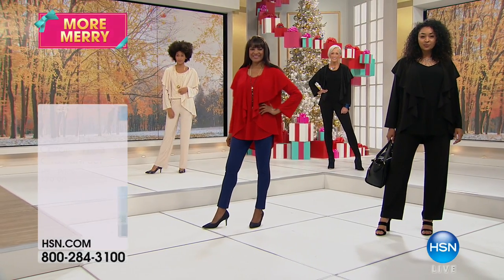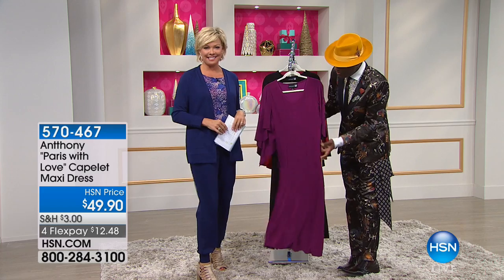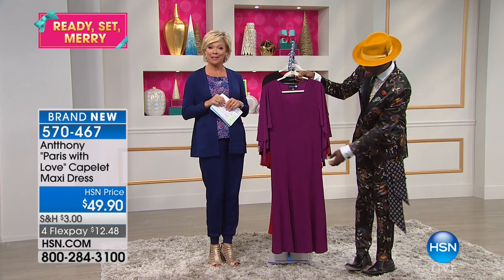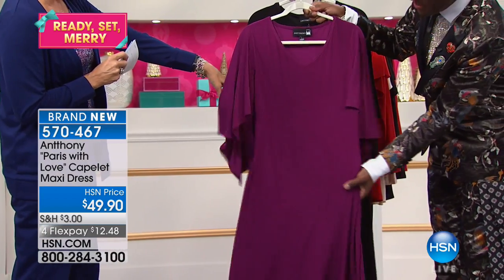You love and you miss yourself and you get buyer's regret — and it's so you, because you know what colors you feel best in. This is the cutest thing ever. This is called Paris with Love. It's a little capelet maxi, and that color is so pretty — called dark berry.